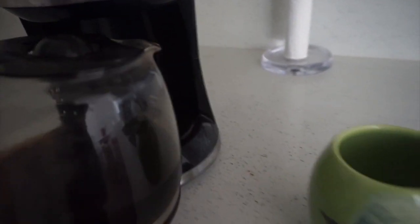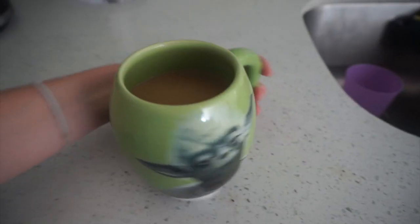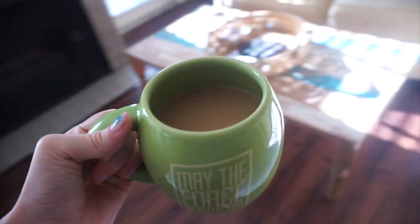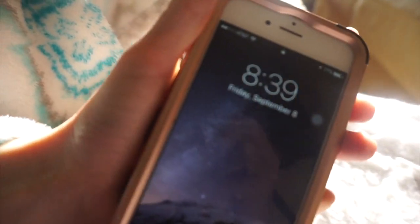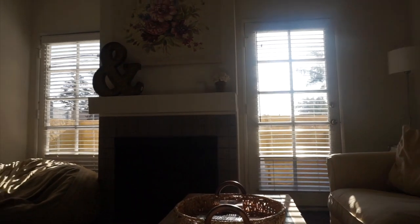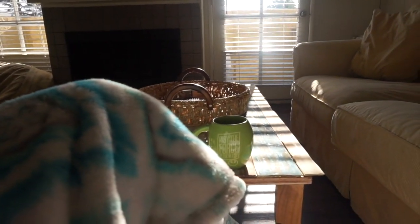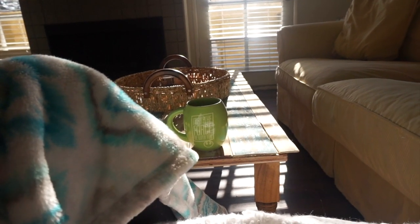It's morning and I'm trying to be quiet because everyone's sleeping, but I need coffee. This really is probably my favorite time of day, just when it's early and no one's awake, and it's sunny and bright, and I have some alone time, and it's just really pretty and comfy.